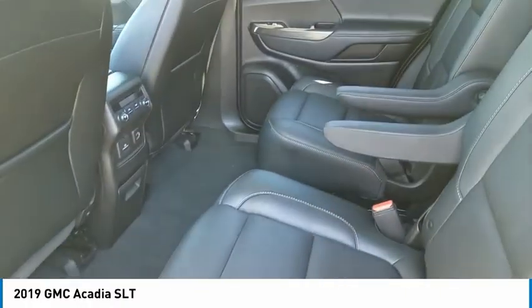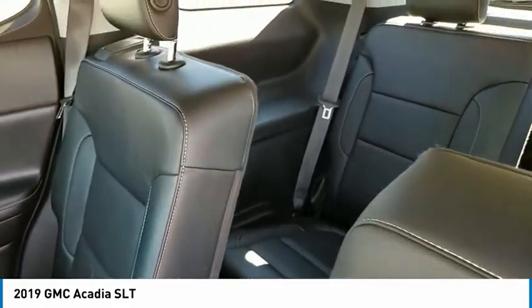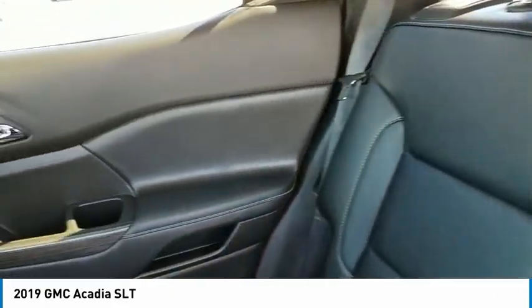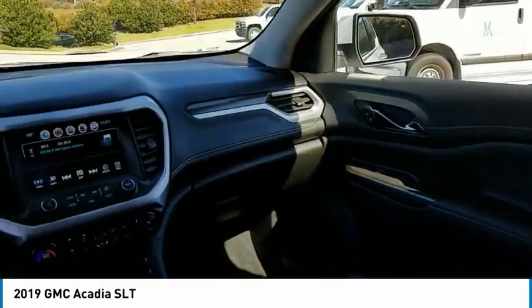Aluminum wheels, heated side mirrors, daytime running lights, remote keyless entry, fog lights, remote trunk release, mirror memory, FWD, heated seats, push button start.